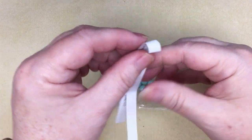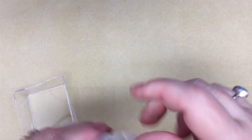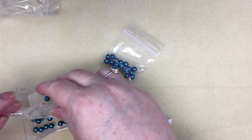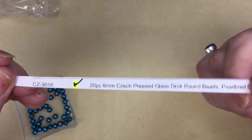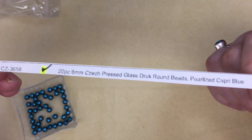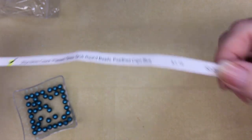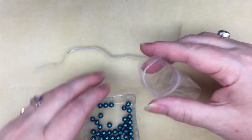I need to buy some fun tack to put under my mat so it stays still during videos. Oh, these are pretty — gorgeous! CZ3658, 20 pieces of 6mm Czech pressed glass drop round beads in pearlized capri blue, $1.19 — and look at them, they are beautiful. I like that blue — it's a tealish blue.